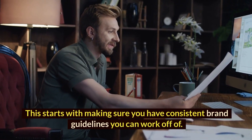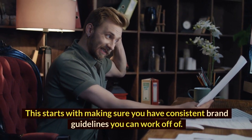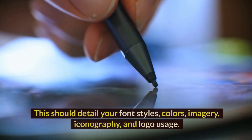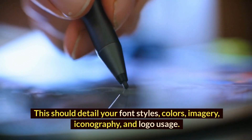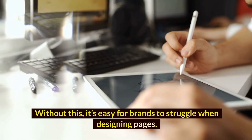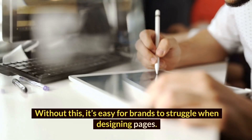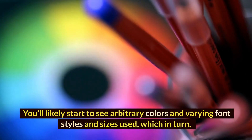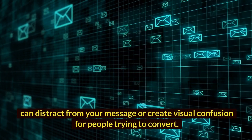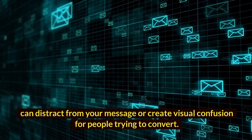This starts with making sure you have consistent brand guidelines you can work off of. This should detail your font styles, colors, imagery, iconography, and logo usage. Without this, it's easy for brands to struggle when designing pages. You'll likely start to see arbitrary colors and varying font styles and sizes used, which in turn can distract from your message or create visual confusion for people trying to convert.